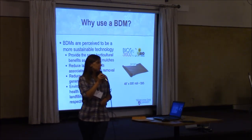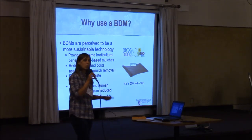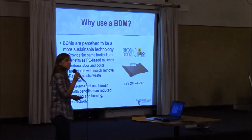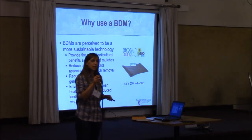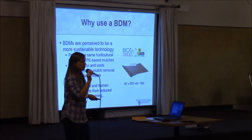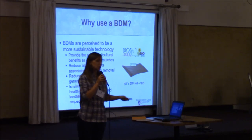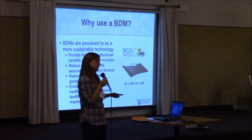Why use biodegradable mulches? They're being offered as a potential solution for the waste generation issue with regular polyethylene plastics. They're also perceived to be a more sustainable technology — and I want to emphasize that it's perception right now; you don't really have a lot of firm, hard data backing that up. But they do provide some of the same horticultural benefits as regular polyethylene plastic mulches: they minimize evaporative water loss from the soil, they provide weed control, and they help moderate soil temperature to promote plant growth. They also reduce some of the labor costs associated with removing plastic mulches, since these are meant to be tilled into the soil and biodegrade, and they reduce plastic waste. If some of these plastic films were being burned, incorporating them into the soil eliminates the concern of potentially hazardous chemicals being released into the atmosphere.